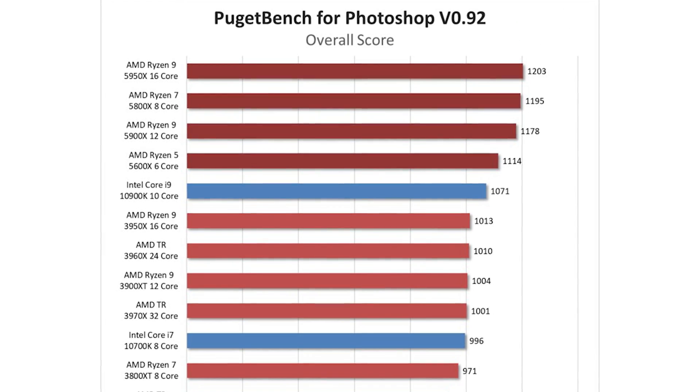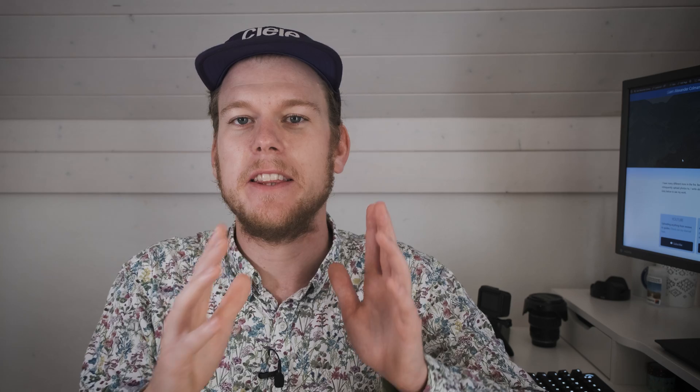The only oddity is that Lightroom Classic doesn't seem to like the 5950X — the same behavior was observed with the 16-core Ryzen 9 3950X, so if you only use Lightroom Classic you're better off with a 5900X, which also costs less. Moving to Photoshop, the four new AMD CPUs again beat the best Intel has to offer in the same price bracket, but there aren't major performance differences between the 8, 12, and 16 core models. For photo editing in Lightroom Classic and Photoshop, I'd go with the 5800X and invest any leftover money in a faster or larger SSD.